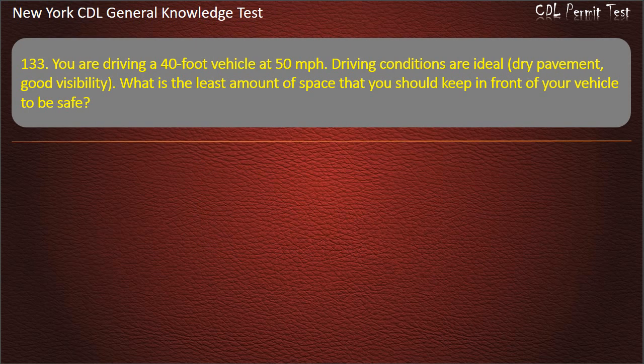Question 133. You are driving a 40-foot vehicle at 50 miles per hour. Your driving conditions are ideal — dry pavement, good visibility. What is the least amount of space that you should keep in front of your vehicle to be safe? 5 seconds. 3 seconds. 4 seconds. Answer: 5 seconds.